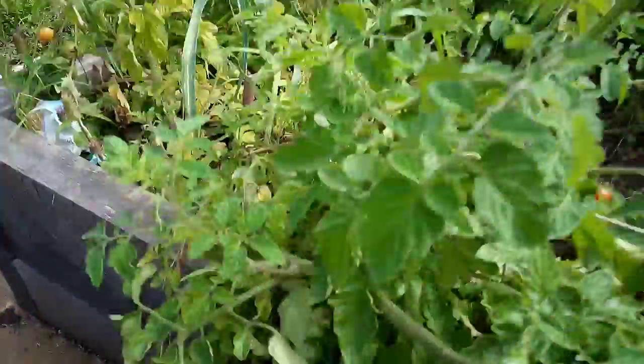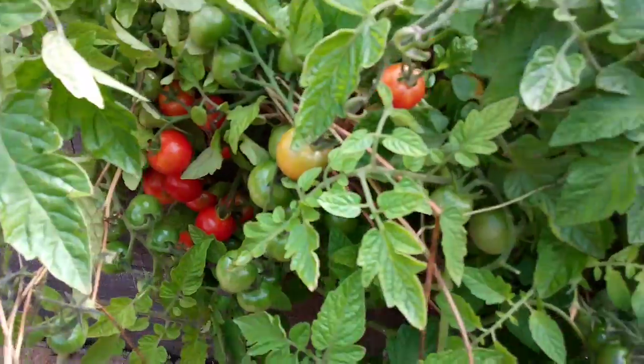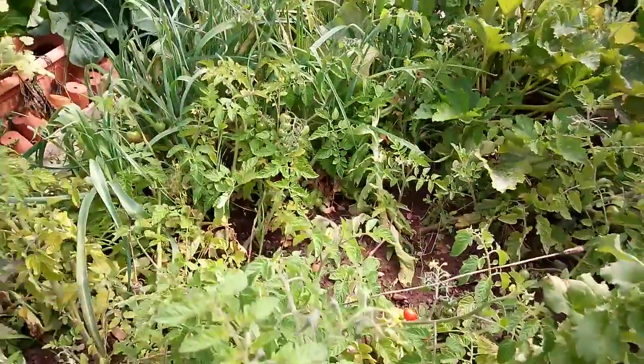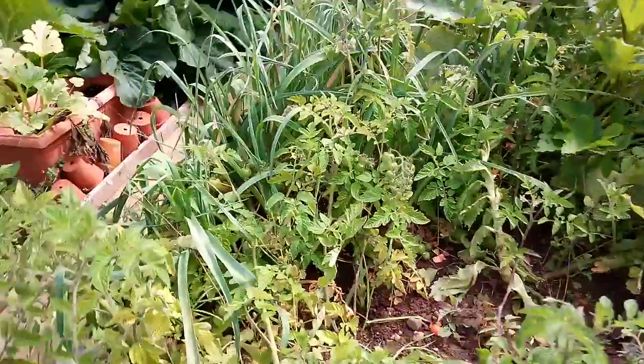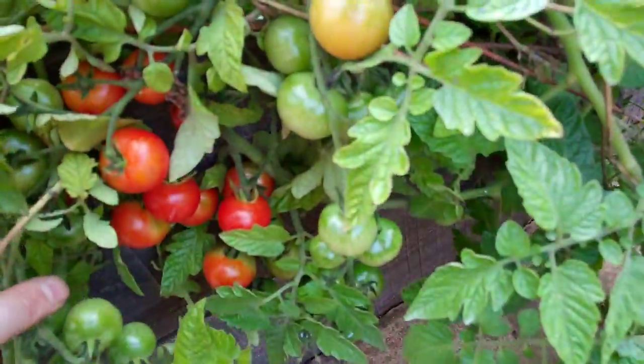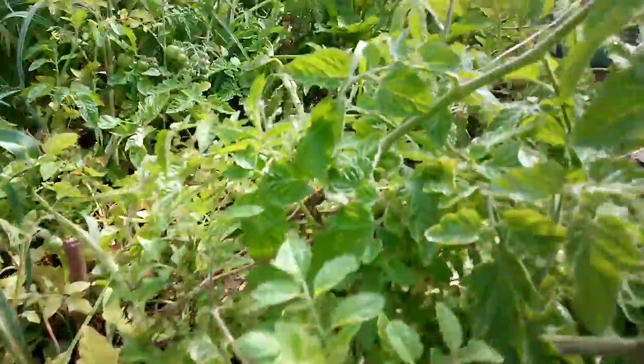These tomato plants here are self-seeded tomato plants, and they're better than the ones that were grown. They're seeds that fell in the ground from last year. Look at them lovely.